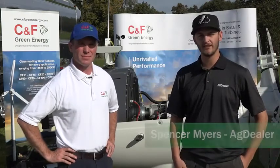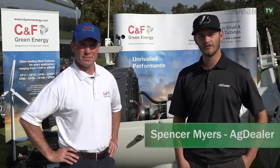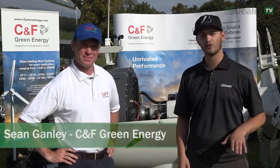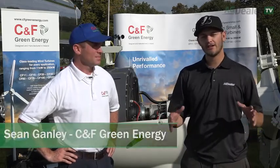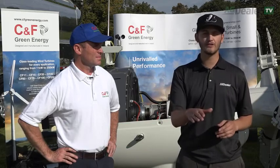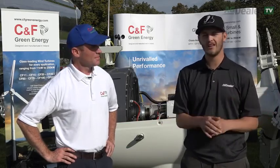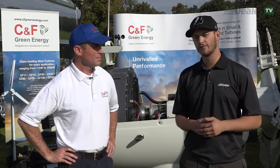Hi everybody, I'm Spencer Myers with AgDealerTV. I'm here at Woodstock, Ontario, Canada's Outdoor Farm Show, and I'm here with Sean Ganley from CNF Green Energy. What they do is they create wind turbines, and you're probably used to seeing huge, large-scale turbines all throughout the fields. This is a little different, and Sean's going to tell us a bit about it.